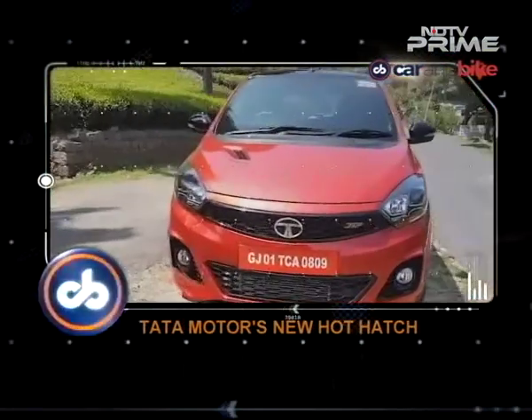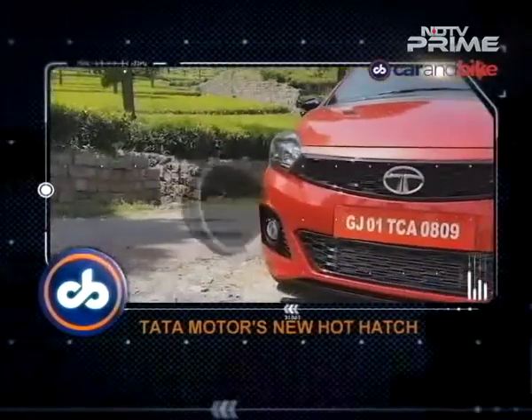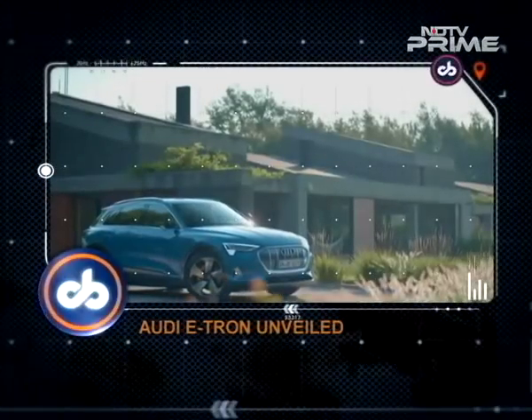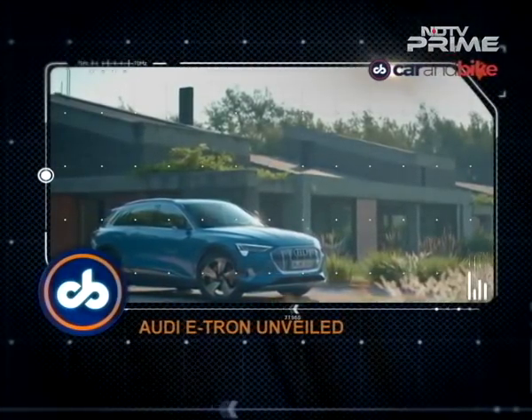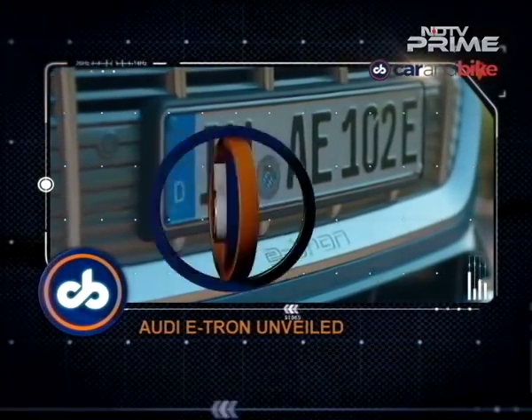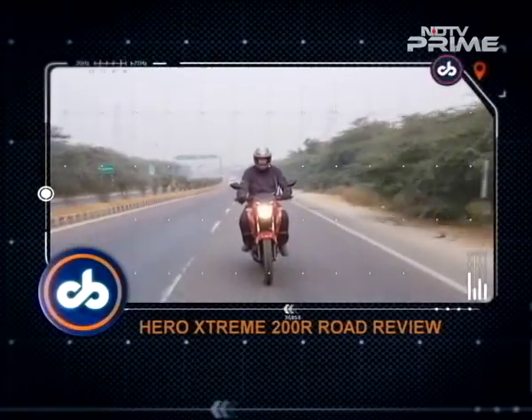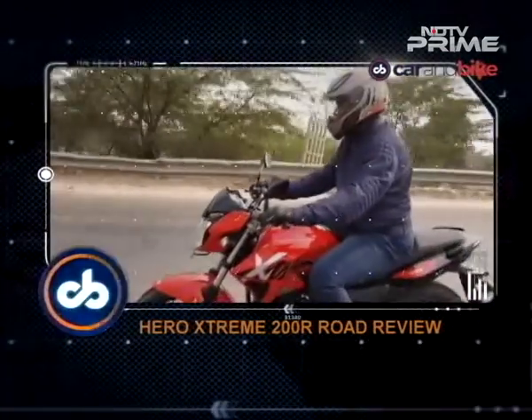Tata's first hot hatch, the Tiago JTP — we have the review. The Audi e-tron has broken cover globally. What is this new car all about? And the complete road review of the Hero Extreme 200R.